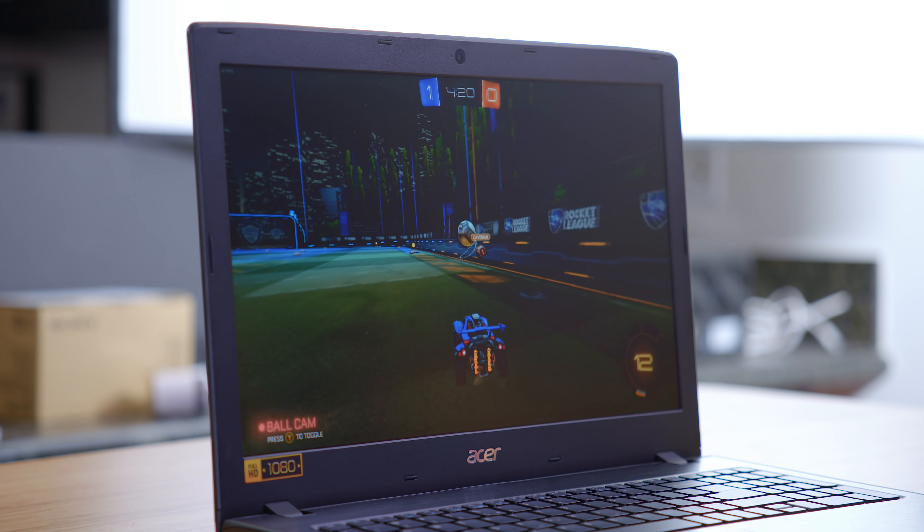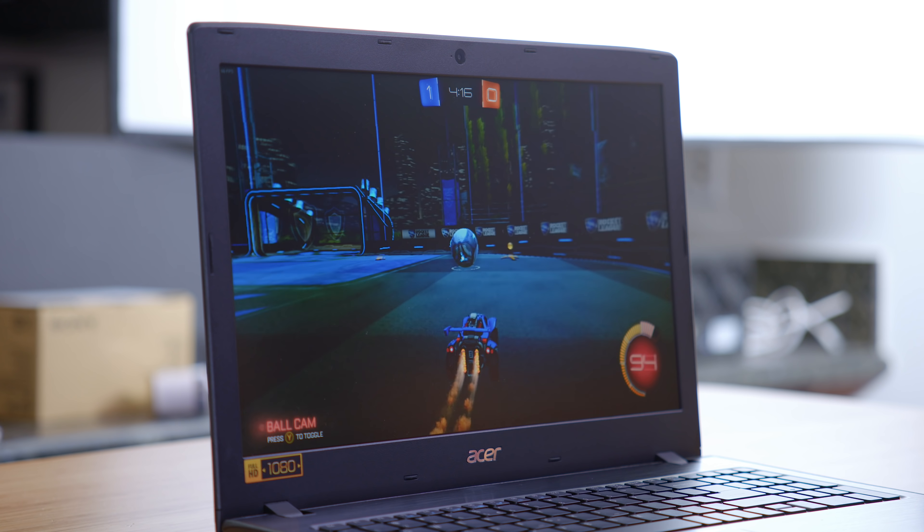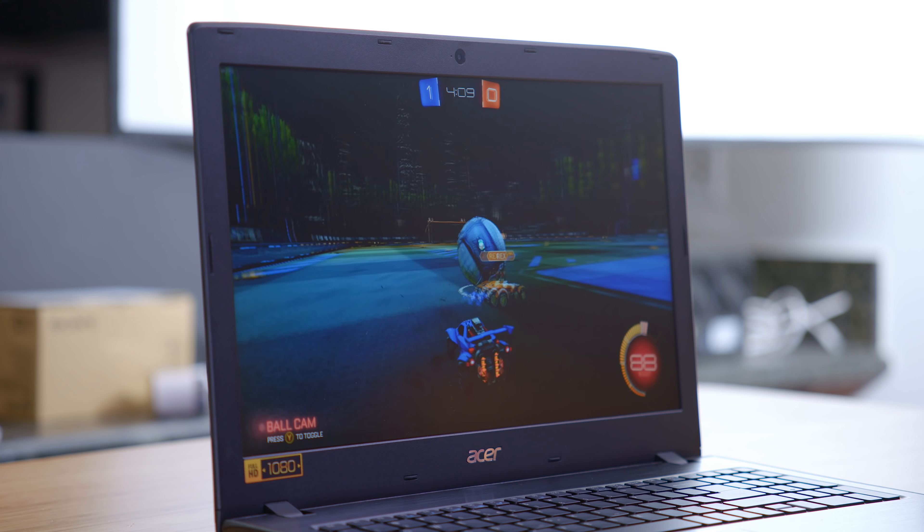Next up, we have Rocket League — another game that traditionally runs pretty well on low end hardware. Here at 900p on performance settings, we're getting anywhere between 40 to 50 frames per second. It's not bad, and when you consider just how cheap this laptop is, even with the upgrades, I'm impressed at how much it doesn't suck.